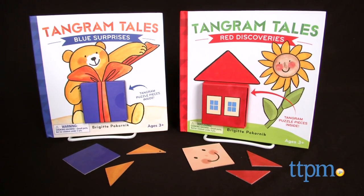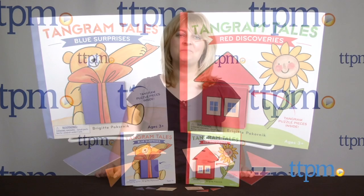Create different shapes and objects, and read a story with these books. Hi, I'm Laurie from TTPM, here with Mindware's Tangram Tales Blue Surprises and Tangram Tales Red Discoveries.